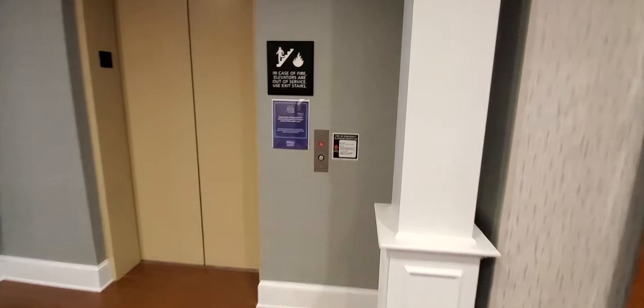This is the elevator at the Hampstead and Suites in Chincoteague, Virginia. It's a Delaware — my first Delaware.